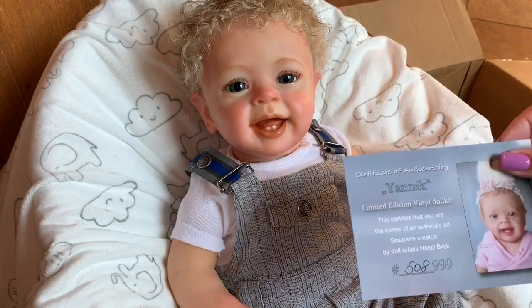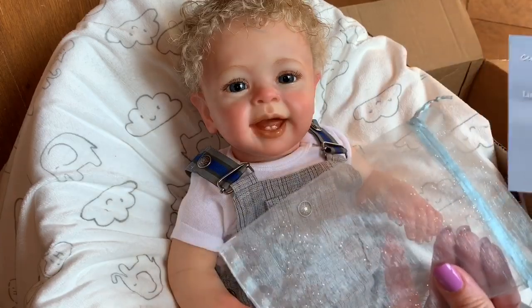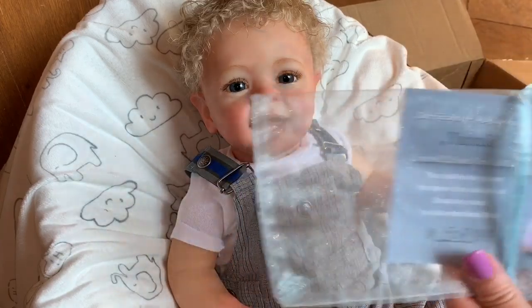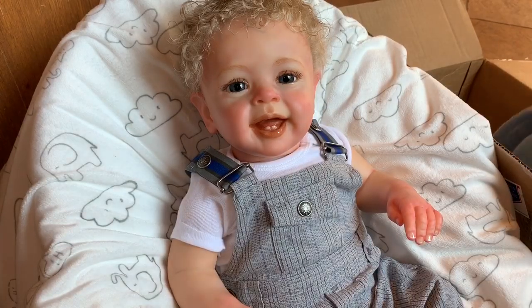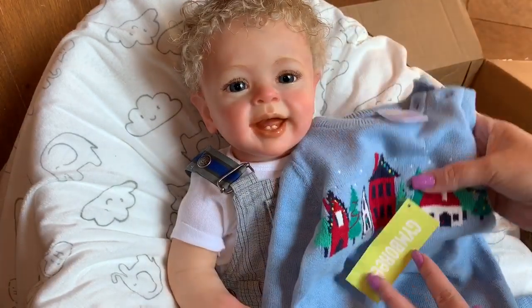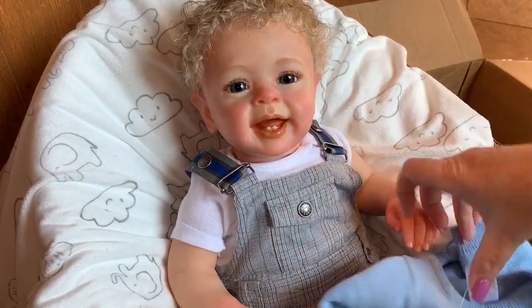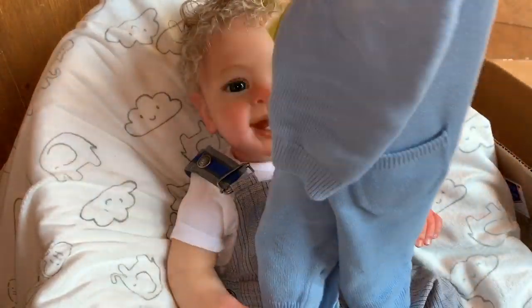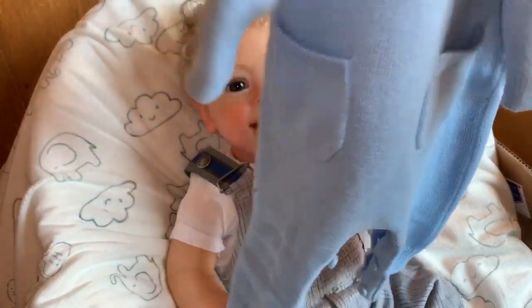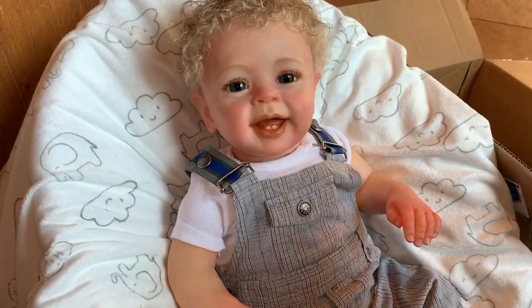I'm going to show you what he came with real quick. You guys saw his little COA — that obviously came with him, and it actually came in this little bag. I keep these all somewhere safe. He came with this little Gymboree outfit with a little Christmas theme. It's just a little sweater and it has little pants with it, with buttons and little pockets in the back. I think that'll be cute especially for the holidays.